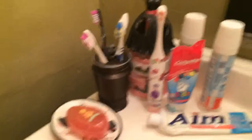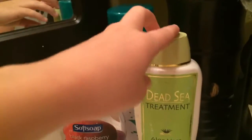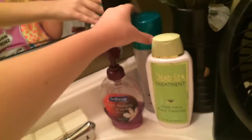Okay, so this is the sink. We have all of our toothbrushes and toothpaste with our bar soap over here. There's a block that just says 'laugh.' Here's our hand soap — it says Dead Sea terminate aloe. This is a face cleaner and this is hairspray.